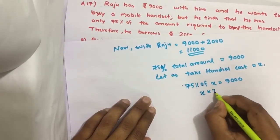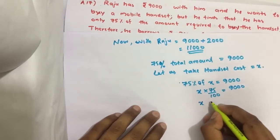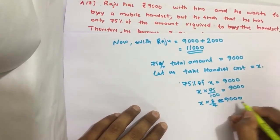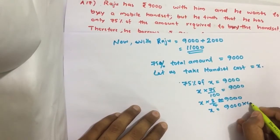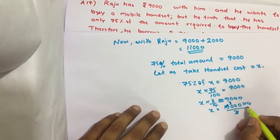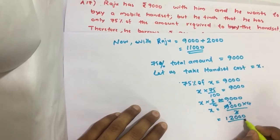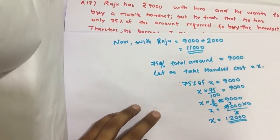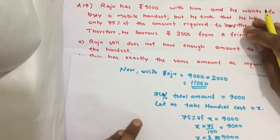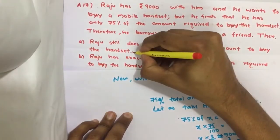So, x multiplied by 75 divided by 100 equals 9000, which means x times 3 by 4 equals 9000. Solving this: x equals 9000 times 4 divided by 3, which gives x equal to 12,000. So the cost of the mobile is 12,000 and the total money with Raju is only 11,000. Therefore, Raju still does not have enough amount to buy the handset. Option A is the answer.